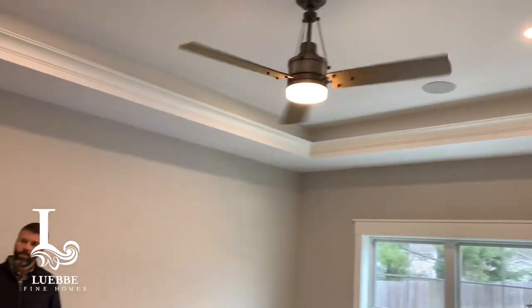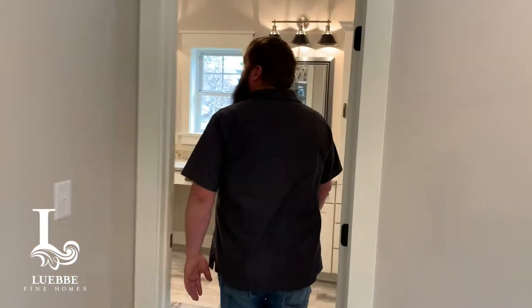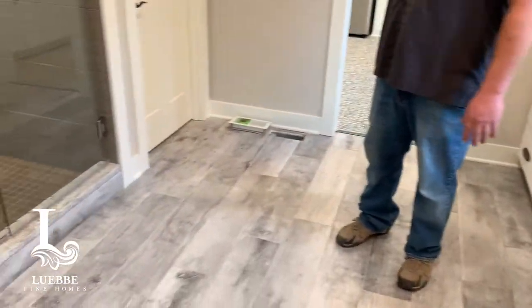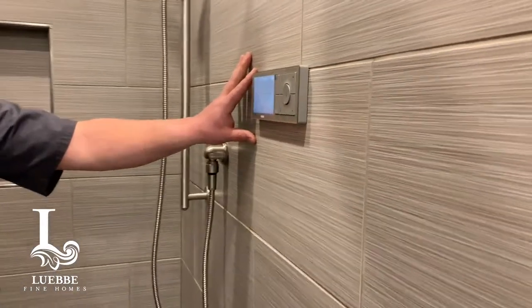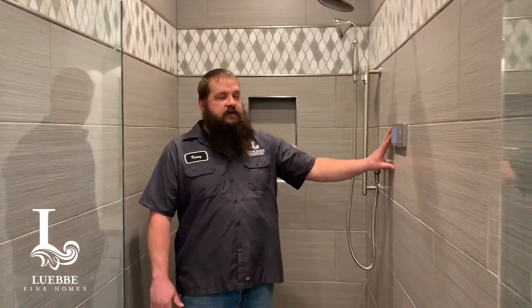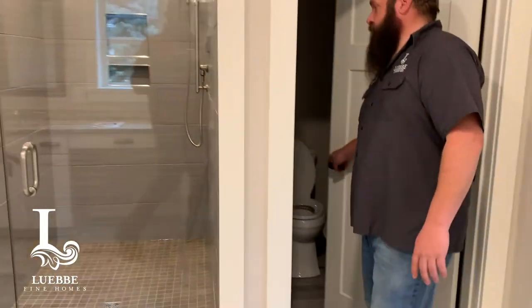This is the master bedroom and bathroom area. Everything was completed in here the other day — some miscellaneous electrical work, paint touch-ups, and the cleaning people finished up. In the master bathroom, you have heated floors and a walk-in shower. The shower is really cool — it's got frameless glass and instead of a standard shower valve, everything is controlled by a touch pad. You can control your temperature and water flow, and it can also be done wirelessly through your phone.